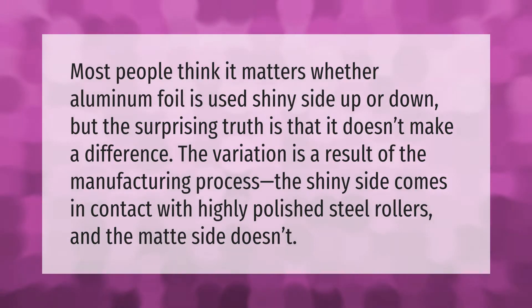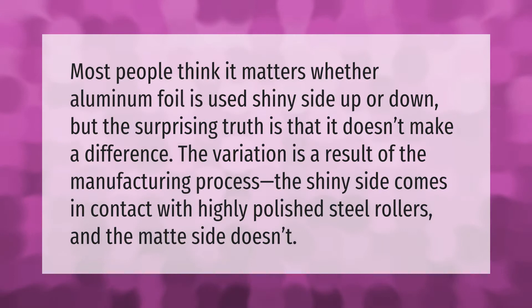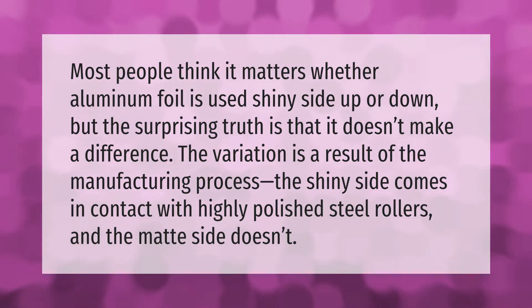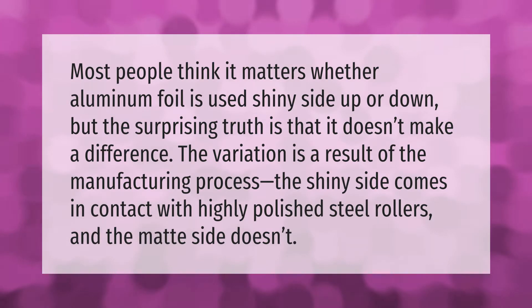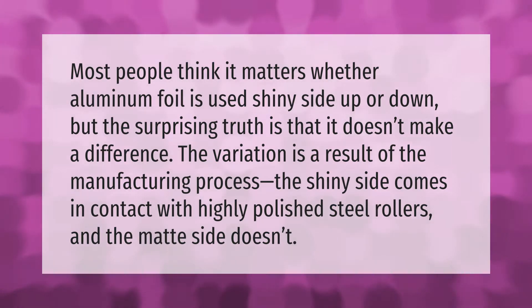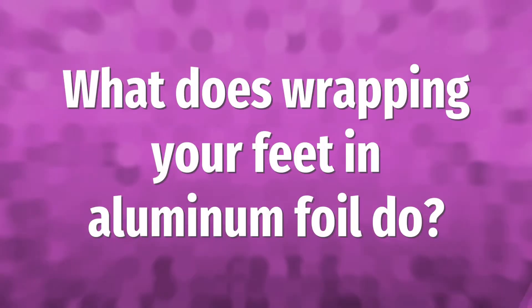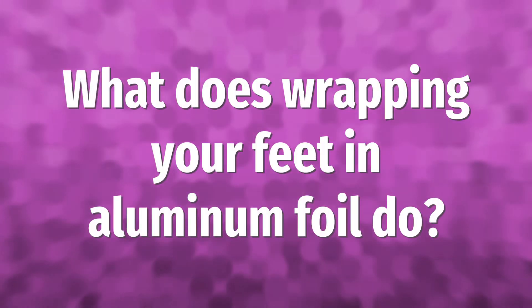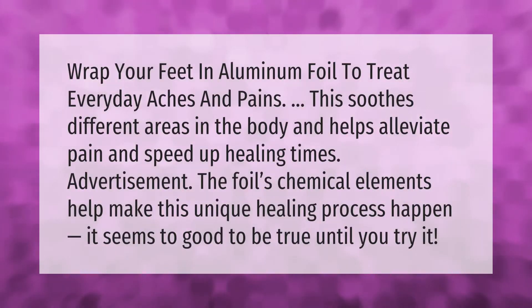Most people think it matters whether aluminum foil is used shiny side up or down, but the surprising truth is that it doesn't make a difference. The variation is a result of the manufacturing process — the shiny side comes in contact with highly polished steel rollers, and the matte side doesn't.